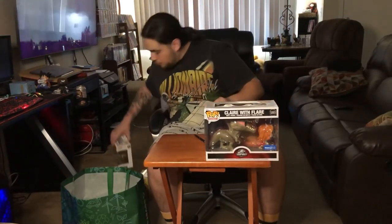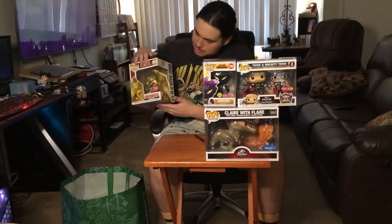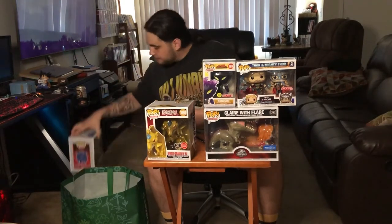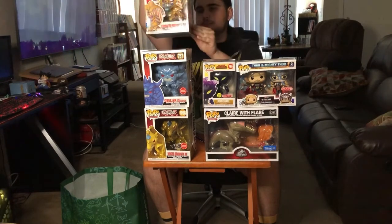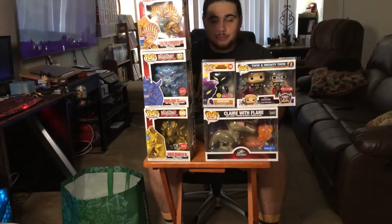I do not mind that myself. Let me go ahead and show you all the pops together. So we got Claire with Flair, the Thor and Mighty Thor 2-pack, Kurogiri, Exodia, Winged Dragon of Ra, Obelisk, and then Exodia the Forbidden One. Alright, these are all my pickups for today. Looking pretty good — I'm pretty happy with today's pickups.